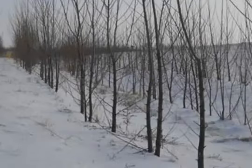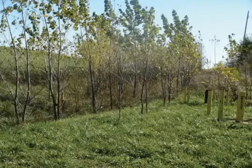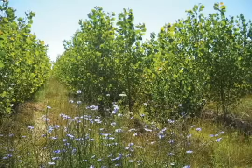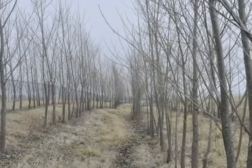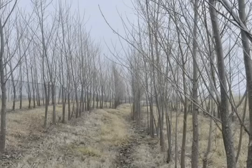The Air Force expects the use of these poplar trees to reduce energy consumption, increase the area's ecological habitat, and reduce the cost of maintenance while providing similar or better leachate capture and treatment. For the Air Force Real Property Agency, I'm Scott Johnston.